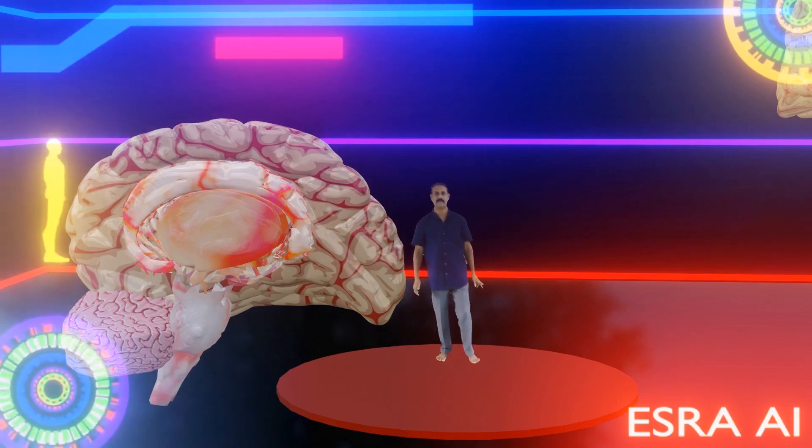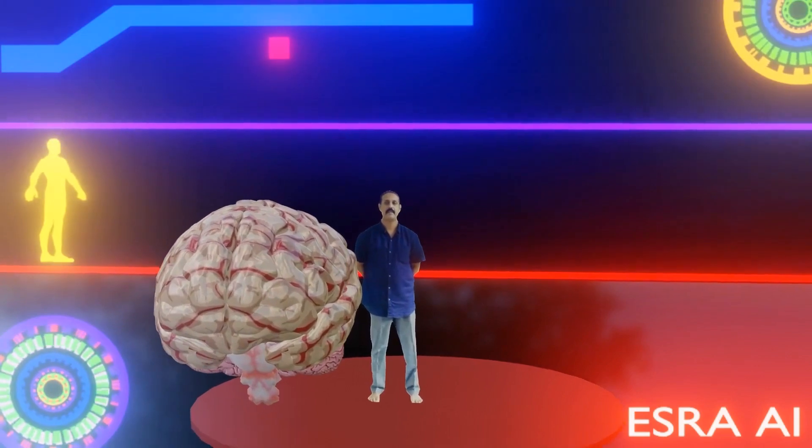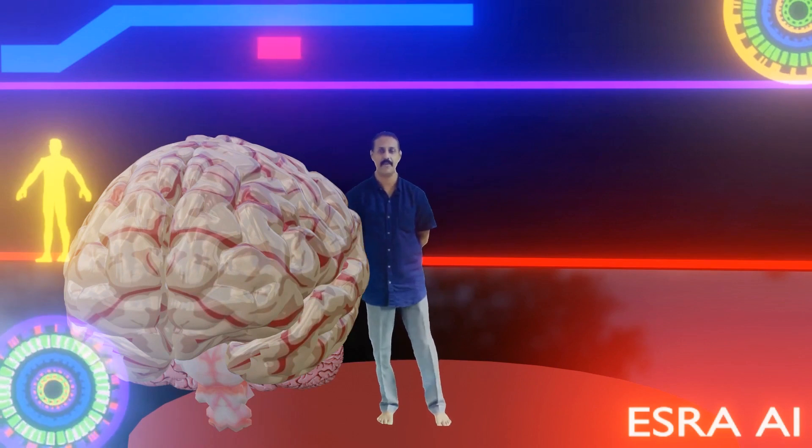Okay, thank you, Ezra. This brain controls and coordinates all the life activities. Okay, thank you.